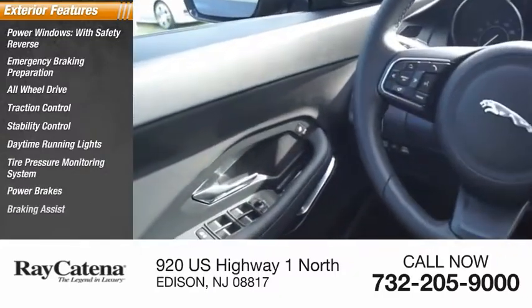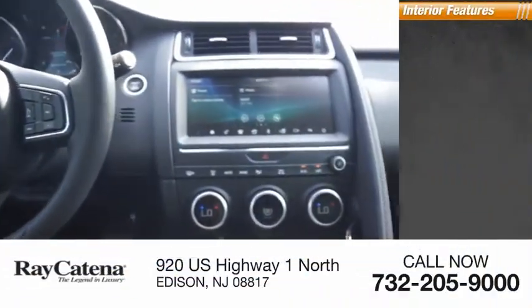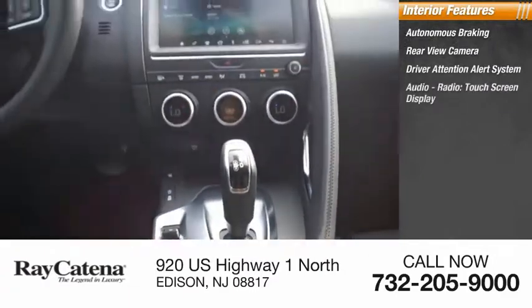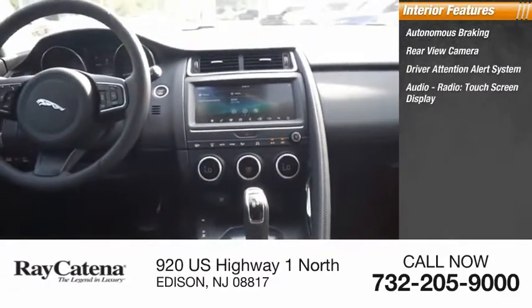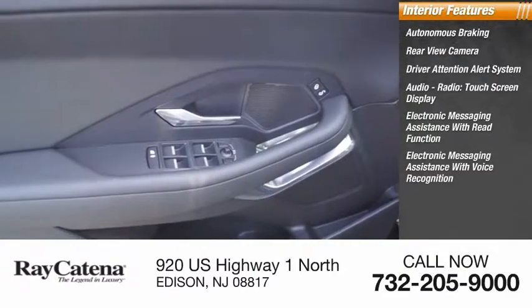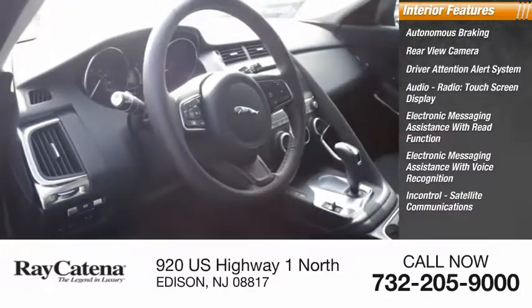Power brakes, braking assist, regenerative braking system. Inside you'll find autonomous braking, rear view camera, driver attention alert system, audio radio, touch screen display, electronic messaging assistance with read function, electronic messaging assistance with voice recognition.